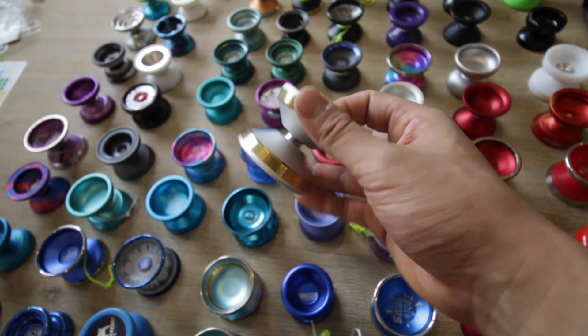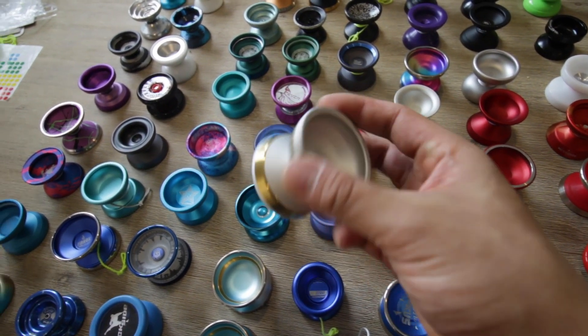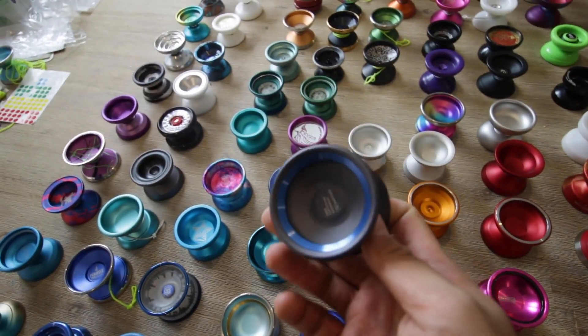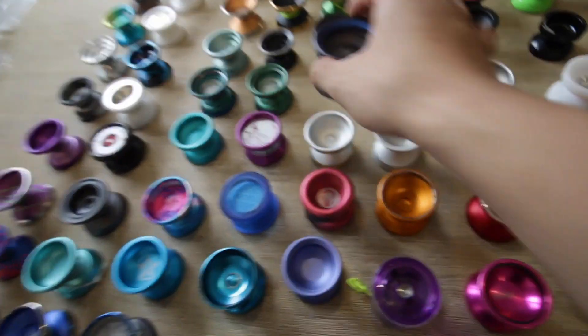I might want to keep this — the Edge. This is the Edge, and it's a really nice colored Edge as well. Topyo Quantum — this is really nice. I really like how those blue rings look; the gray and blue rings are a nice combo.